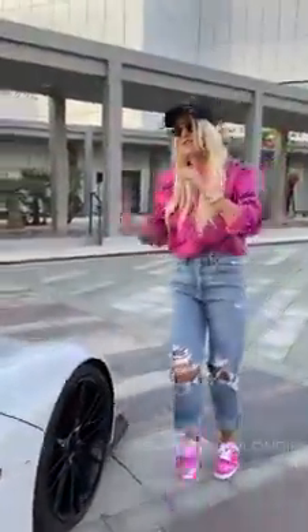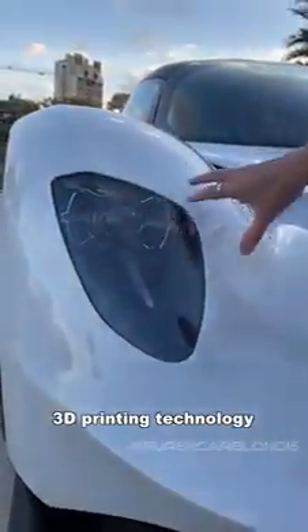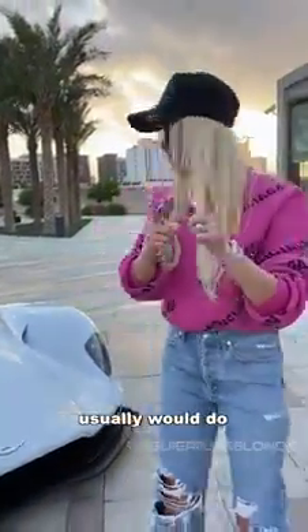Come around the front. These headlights have used a lot of 3D printed technology to save on weight. This headlight weighs half what a headlight on an Aston Martin usually would.